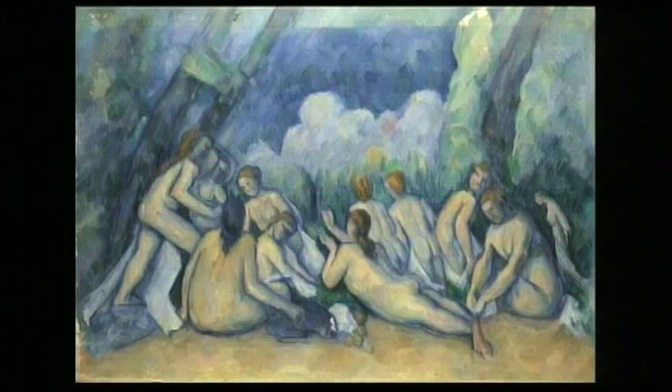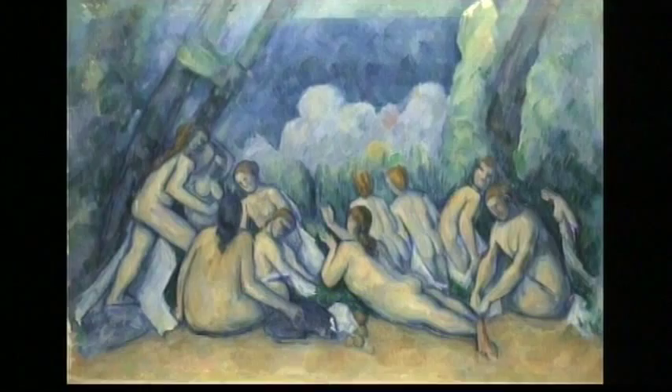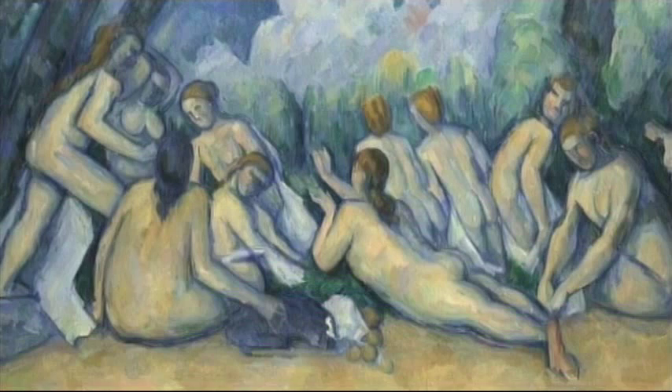Like so many artists working at this time, Cézanne too explored the theme of bathers on numerous occasions. The National Gallery's huge canvas was one of three large-scale compositions of bathers that occupied Cézanne's final years. He seems to have begun this one around 1900 and was still working on it when he died in 1906.